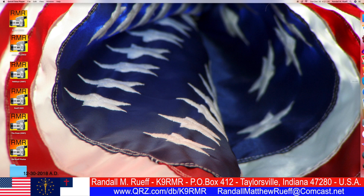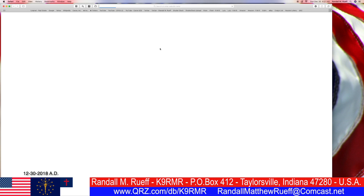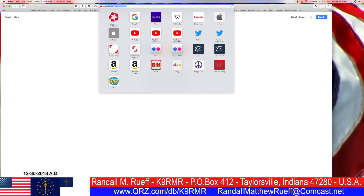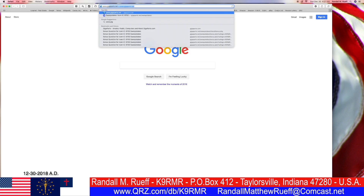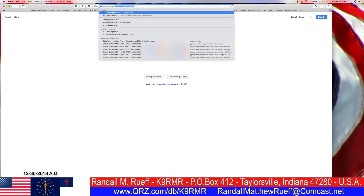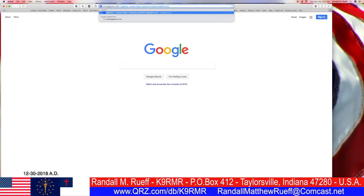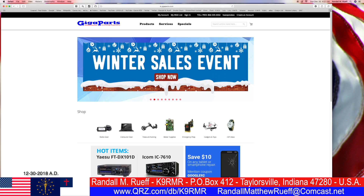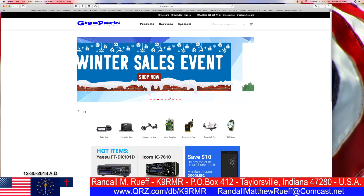Hello ladies and gentlemen, boys and girls, I'm Randall A.M. Roof. My callsign is K9RMR, and we are going to go to www.gigaparts.com, as I kind of wake up here.